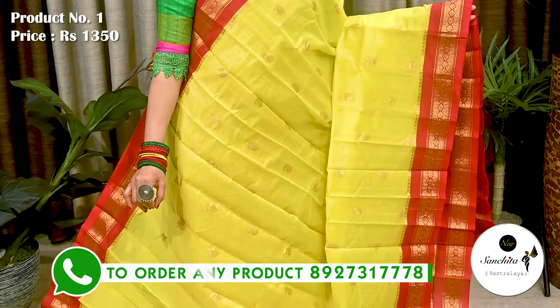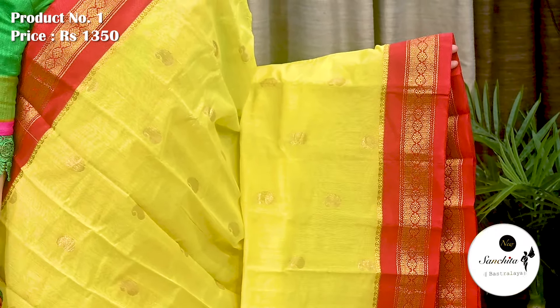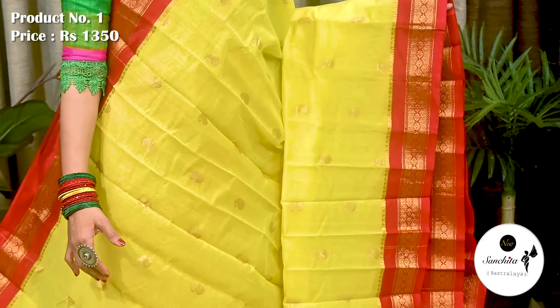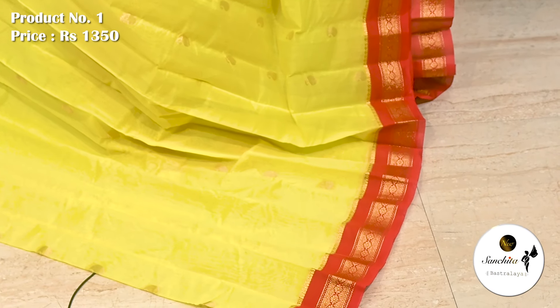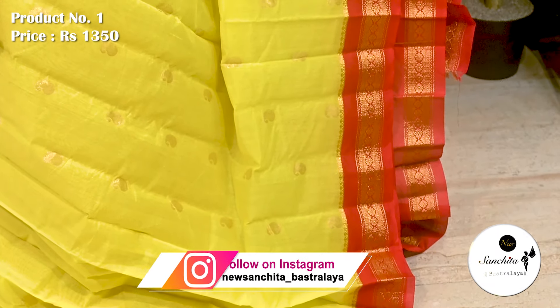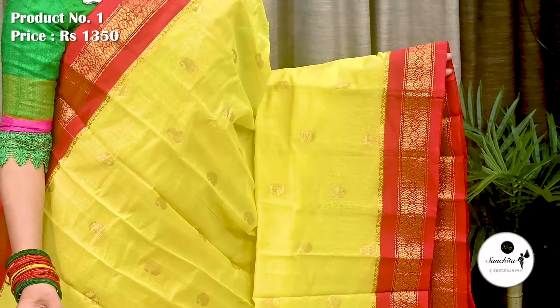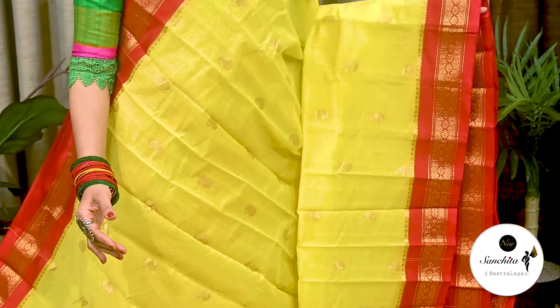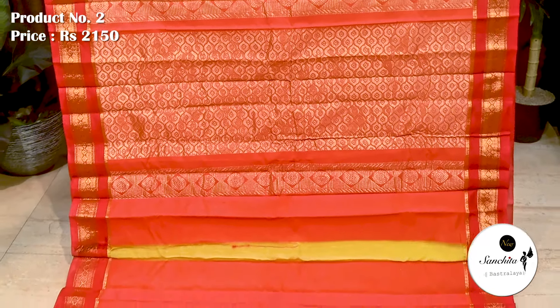Let's start with a beautiful semi-cotton Gadwal silk sari in Besanti color with red. Sari No. 1, priced at ₹1350. Contrast zari woven traditional border in red color. All over the sari has golden buttas. Airy fabric, lightweight sari. This sari is very ideal for Saraswati Puja and Vasant Panchami. Contrast red pallu defined with gold zari combination. This sari has a plain blouse piece in red.